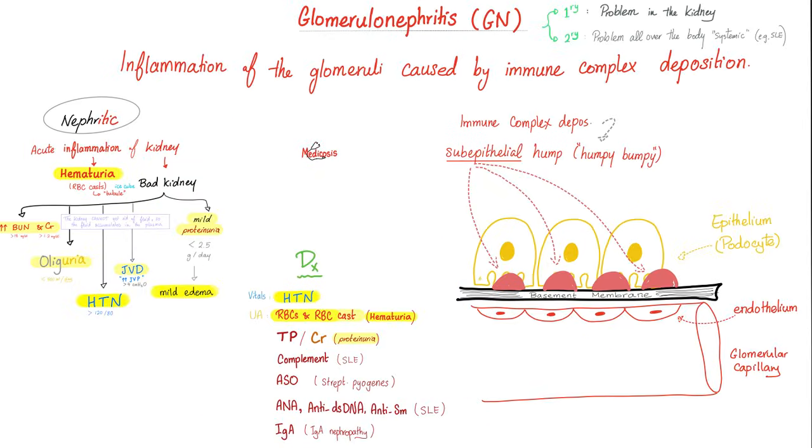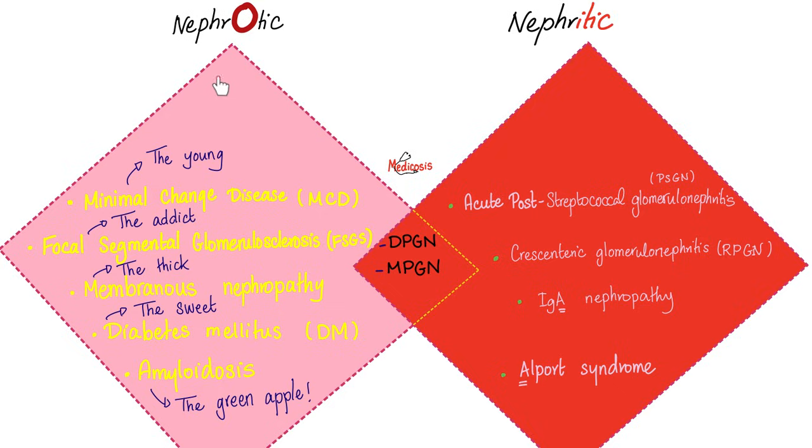Glomerulonephritis is inflammation of the glomeruli, usually caused by immune complex deposition. The subtypes of nephrotic syndrome include minimal change disease, focal segmental, membranous, diabetic, and amyloid. Now we're talking nephritic. Rapidly progressive or crescentic glomerulonephritis can be caused by many conditions, including diffuse proliferative glomerulonephritis and acute post-streptococcal glomerulonephritis — especially if the patient is older. If the patient is young, the prognosis is usually good, but if the patient is old, the prognosis is not as good.